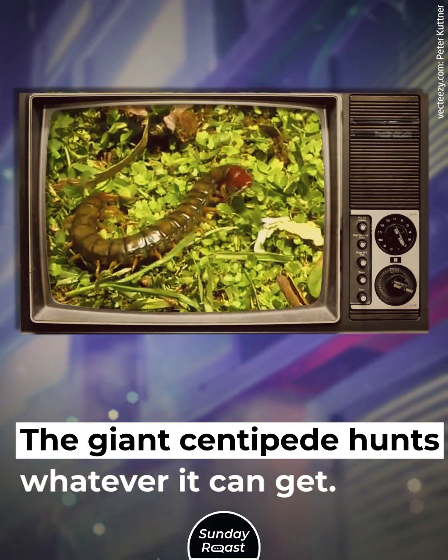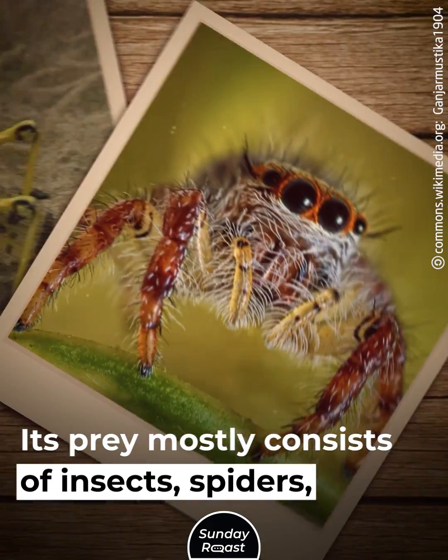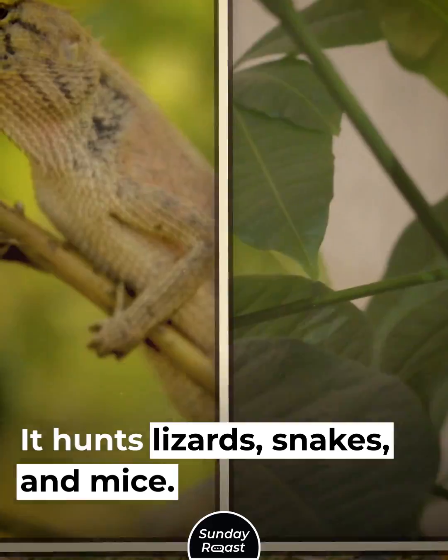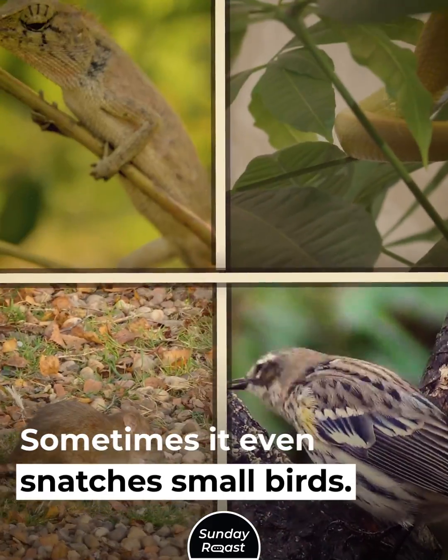The giant centipede hunts whatever it can get. Its prey mostly consists of insects, spiders, and other invertebrates. But small vertebrates aren't safe from it either — it hunts lizards, snakes, and mice, and sometimes it even snatches small birds.